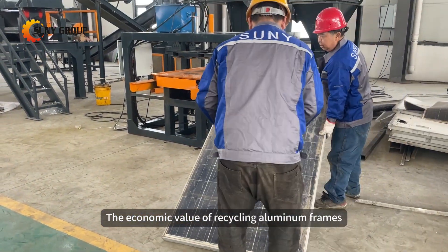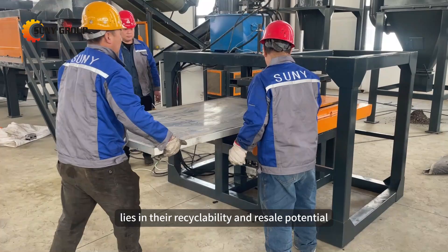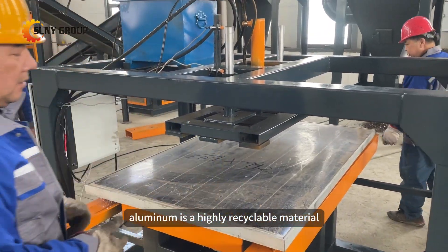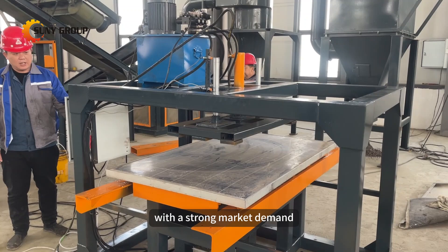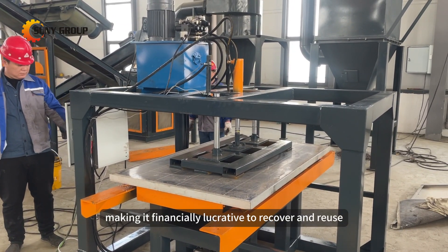The economic value of recycling aluminum frames from photovoltaic panels lies in their recyclability and resale potential. Aluminum is a highly recyclable material with a strong market demand, making it financially lucrative to recover and reuse.